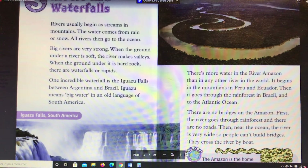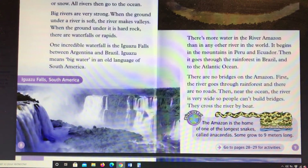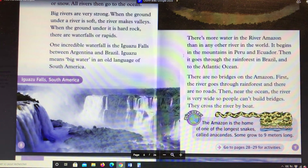Iguazu means 'big water' in an old language of South America. There's more water in the river Amazon than in any other river in the world. It begins in the mountains in Peru and Ecuador, then goes through the rainforest in Brazil and to the Atlantic Ocean.